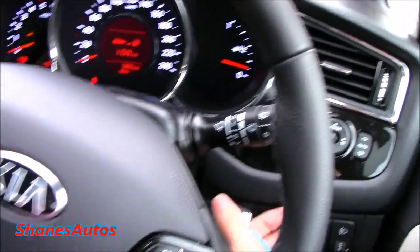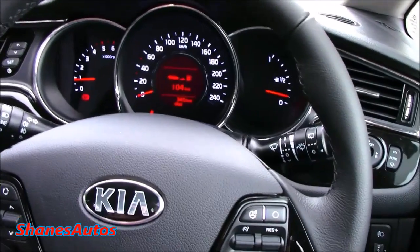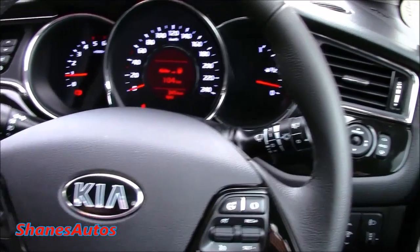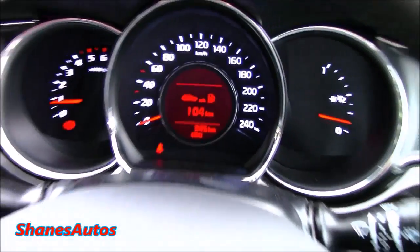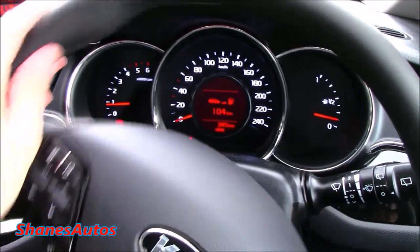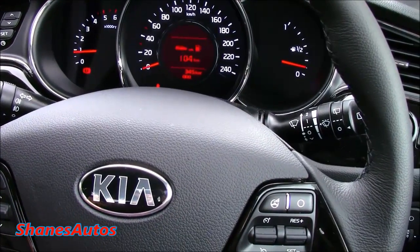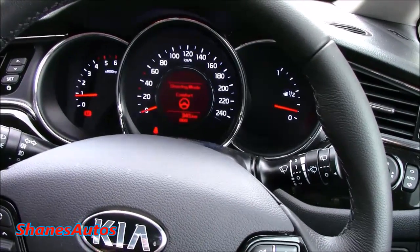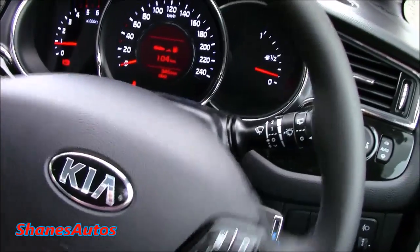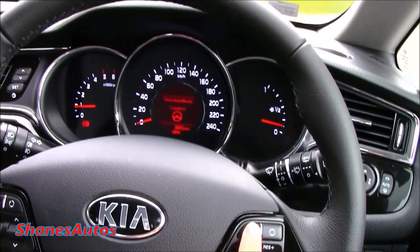I'm going to power on the engine to demonstrate some features. Starting with the steering wheel — it's electric rack and pinion. You've got cruise control, trip computer buttons, Bluetooth, voice commands and volume controls. There's also a button with three adjustable steering weights: normal, sport (the heaviest, good for dual carriageways), and comfort (super light, ideal for tight parking or country roads). You can rotate it with just one finger on the comfort setting.